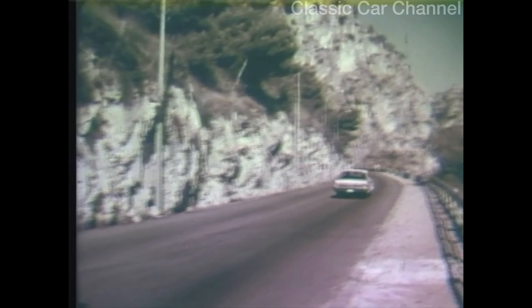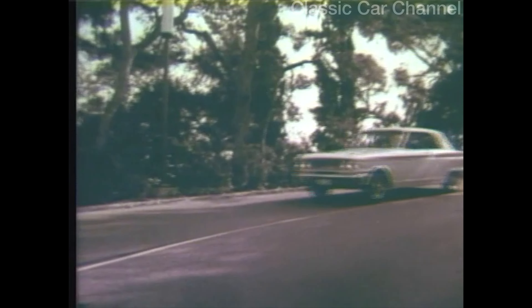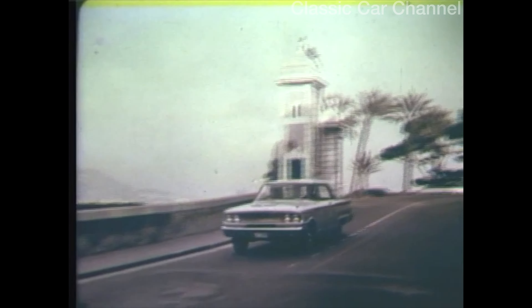Coupled to its optional 260 V8, you can get a four-speed stick shift, and its elegant roof is now available in smart new vinyl in both white or black. See the Fairlane Sports Coupe from Ford.